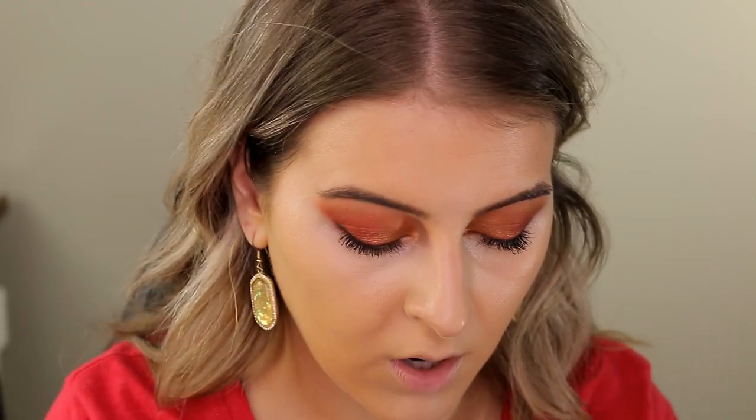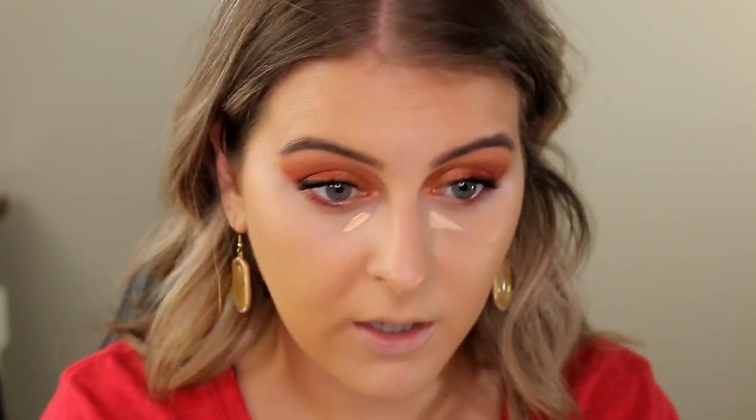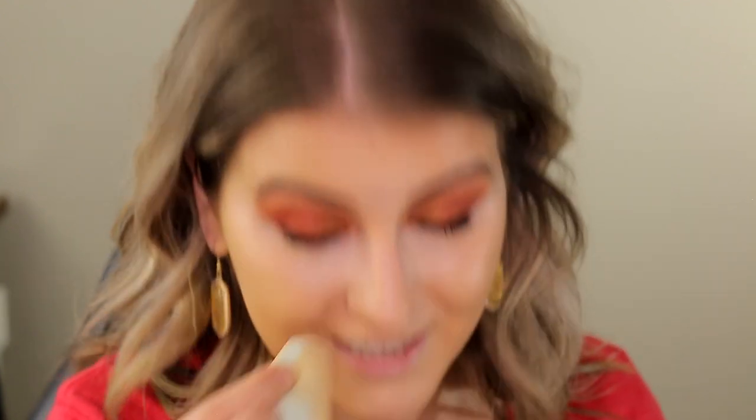I like to let the concealer sit on my skin for about a minute or two before blending it out, because the pigment absorbs and you'll get better coverage when you let it sit. Blending it out now — I love this one, it's an OG. I forgot to use the dark circle corrector first so I'll put a little on and go over with more concealer.